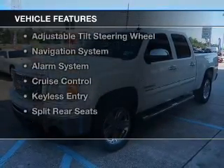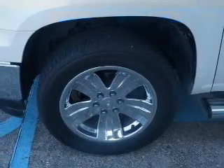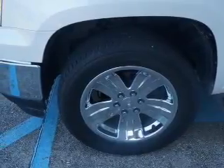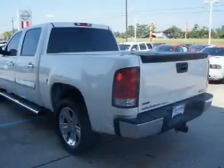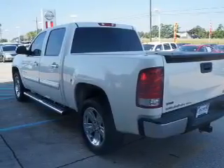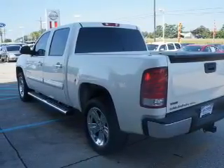The features include Sirius XM satellite radio, digital audio input, remote start, premium rims, an adjustable tilt steering wheel, a navigation system, an alarm system, cruise control, keyless entry, and split rear seats.